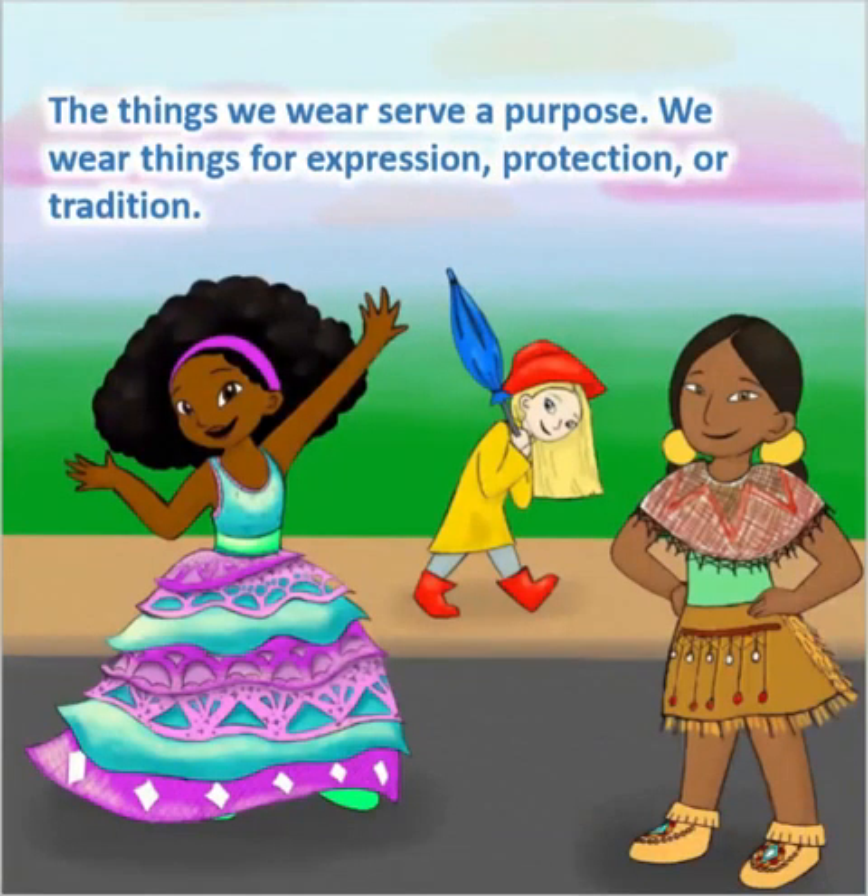The things we wear serve a purpose. We wear things for expression, protection, or tradition.